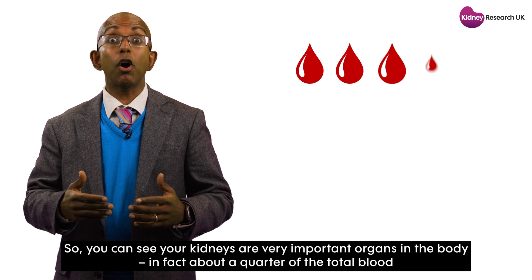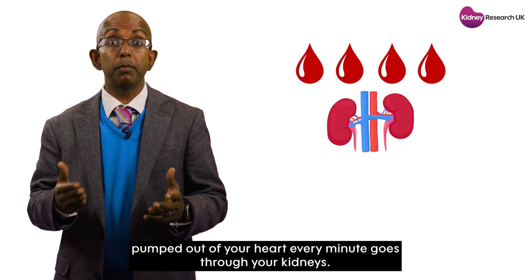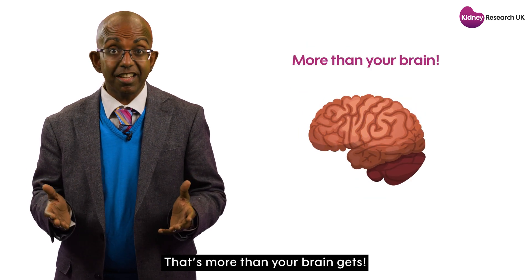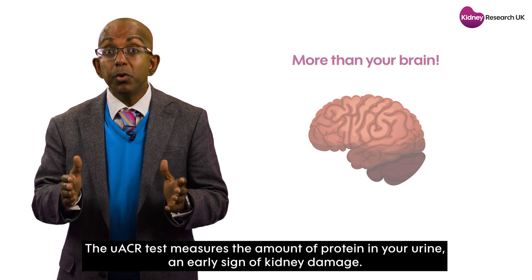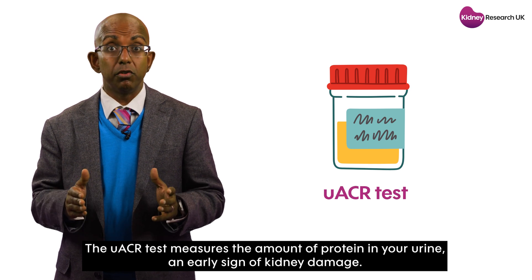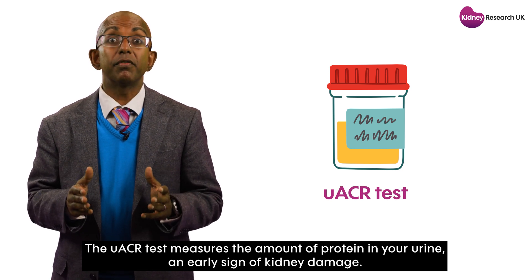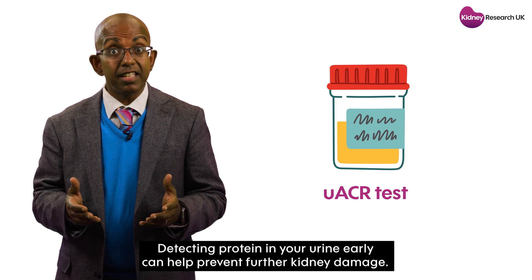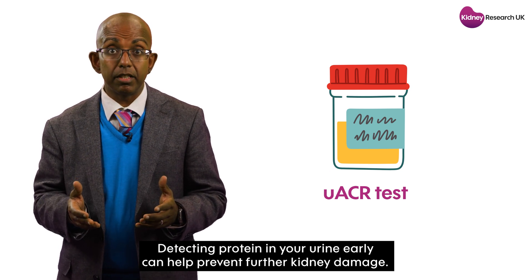In fact, about a quarter of the total blood pumped out of your heart every minute goes through your kidneys — that's more than your brain gets. The UACR test measures the amount of protein in your urine, an early sign of kidney damage. Detecting protein in your urine early can help prevent further kidney damage.